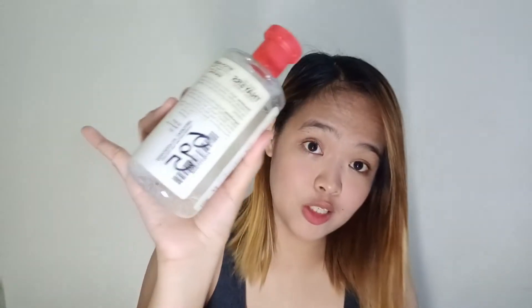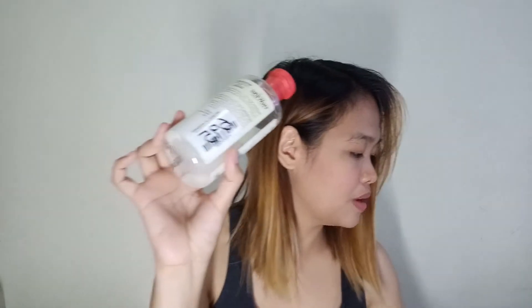So amoy na po natin siya. Ang amoy nito is herbal na herbal, talagang natural, walang halong chemical. And 695 pesos lang po siya — nagsulat na dito kasi palagi ko nakakalimutan yung price, so inilalagay ko palagi sa barcode yung mga price ng aking mga pinagbibili.